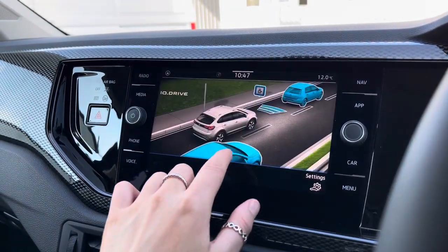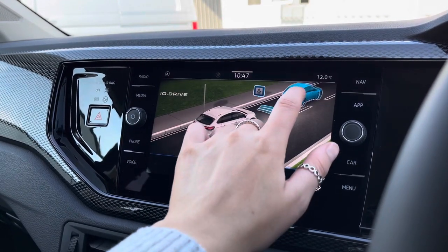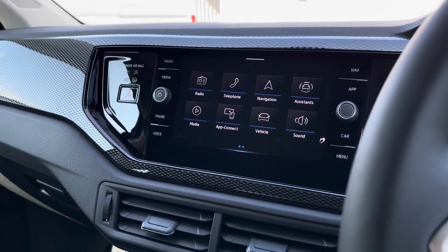Going into your assistance features, we have some great safety features which include your side assist for motorway driving, your front assist for emergency braking, your driver alert system and your adaptive cruise control.